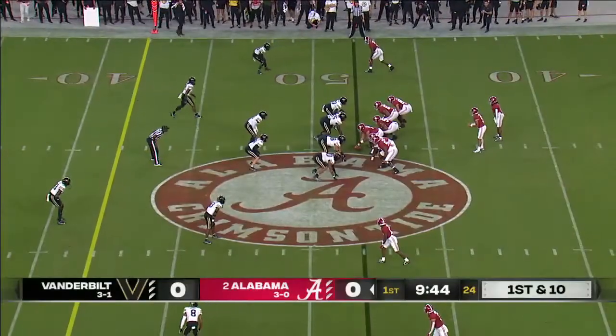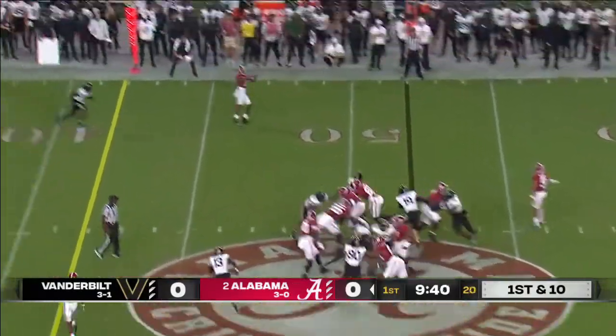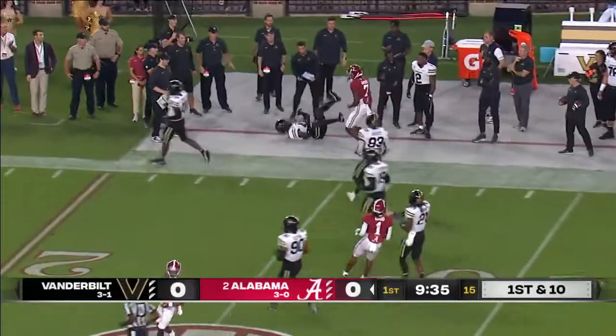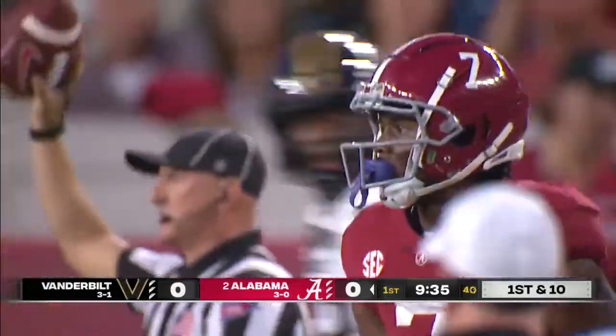Just hasn't been that way for Bryce Young in this Alabama offense early on — but not because the opportunities haven't been there. Goes right back to Brooks, who springs free on the sideline for a big gain for Alabama, a 24, 25-yard pickup.